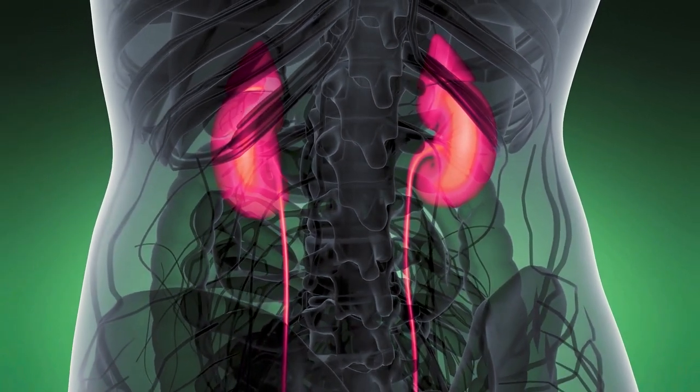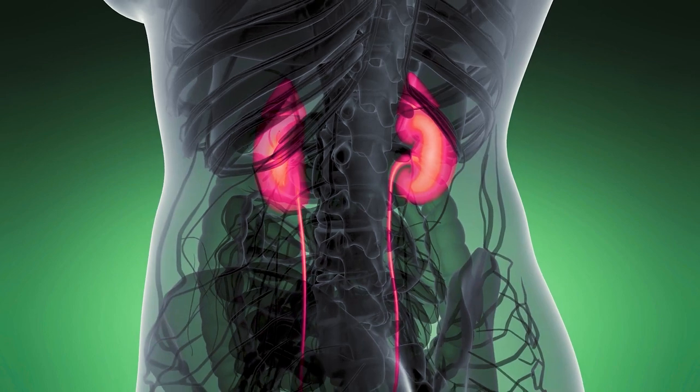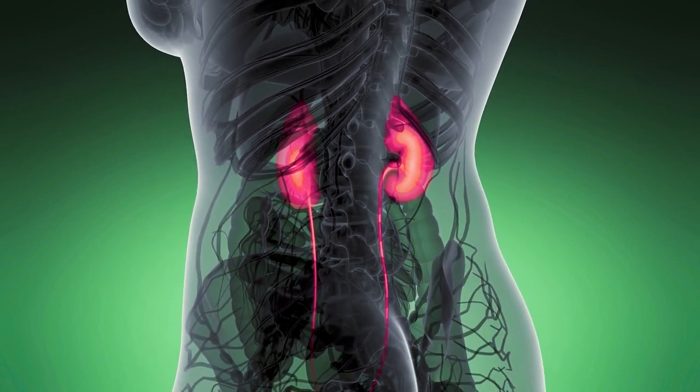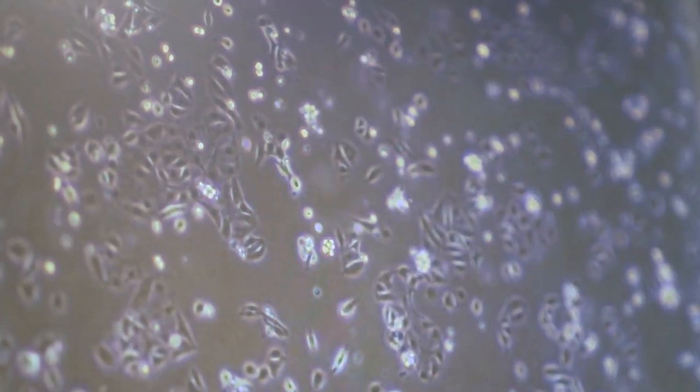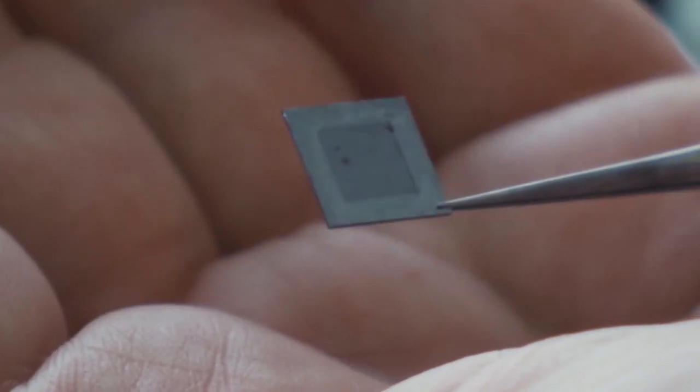Today we'll be looking at how artificial kidneys are a step closer with this new tech. If you're new to this channel, welcome. This is Mr. Singularity, where we explore the scientific and technological breakthroughs shaping the future as we know it.